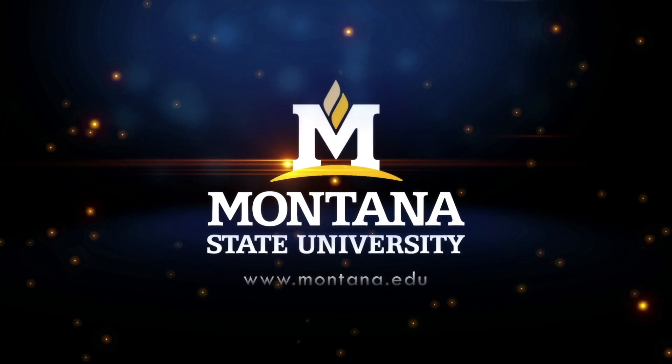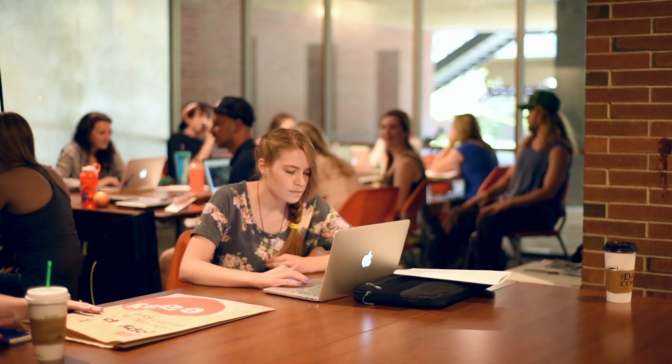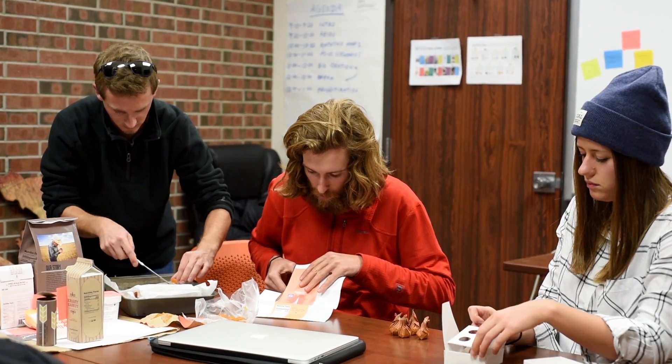The Farm to Table class is an interdisciplinary effort where three different programs are coming together to offer a unique experience for students at MSU: graphic design, marketing, and food systems or nutrition.